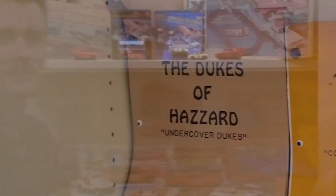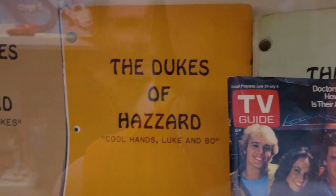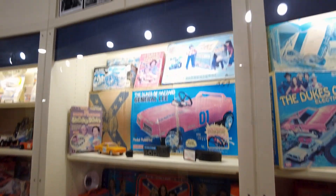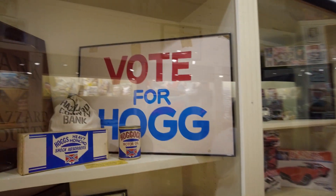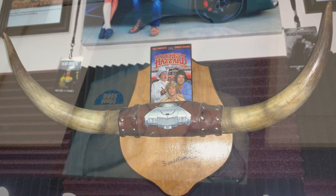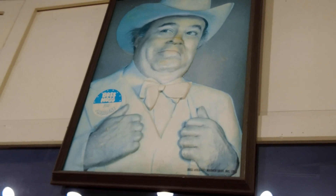Here's some of the scripts from the show — Undercover Dukes, Cool Hands, Luke and Bo, Cale Yarborough comes to Hazard, A Boy's Best Friend and the Dukes of Hazzard, The Sound of Music Hazard style. I like how tall the displays are in this place. Vote for Hog. Speaking of which, this is a great picture of him right there. I wish I could get that on a sticker to put on the bullhorns I just bought that were signed by Sorrell Booke. That would be really cool.